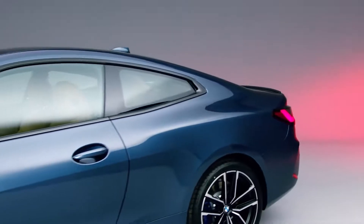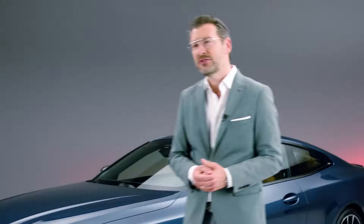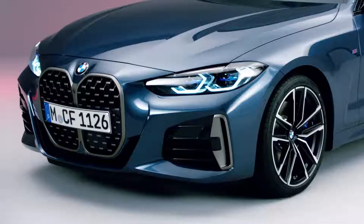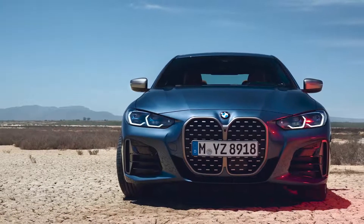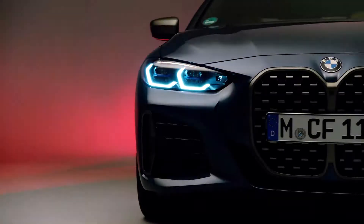While the second generation 4-Series models keep their focus on exactly this objective, they will emerge with a new, exciting and very distinctive appearance. The front end of the 4 is a clear statement on the road. The prominent vertical kidney and the twin iconic headlights create a daring and confident identity.